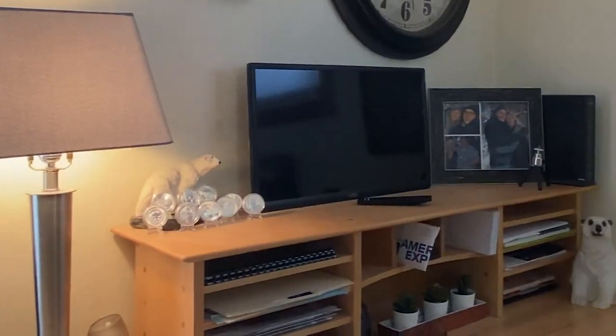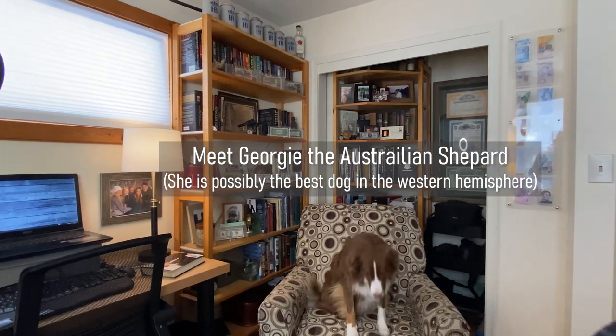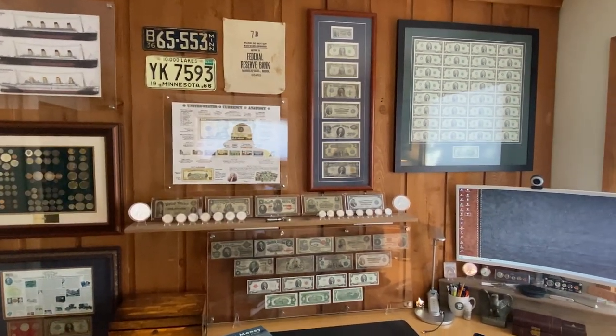One last note before I get the comments — and I know this is taboo — but yes, I do display my currency. I rotate different banknotes about once a month at various frames. Yes, they have UV protection. I do this so I can enjoy them.